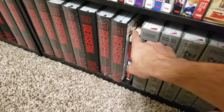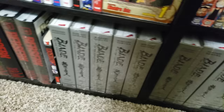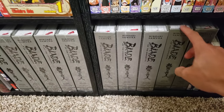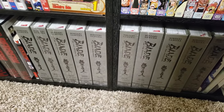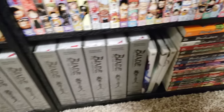Next up is Black Lagoon — I do have the first volume here and I haven't picked up any more. We have Blade of the Immortal, volumes 1 to 10 in these beautiful deluxe hardcovers from Dark Horse. This is a series I have not read yet, but I have read this mangaka's other work. I did enjoy it — not enough to keep it, but I am looking forward to reading Blade of the Immortal eventually.